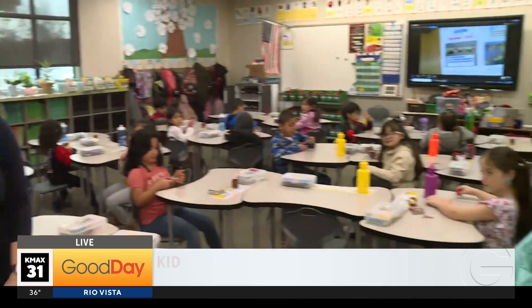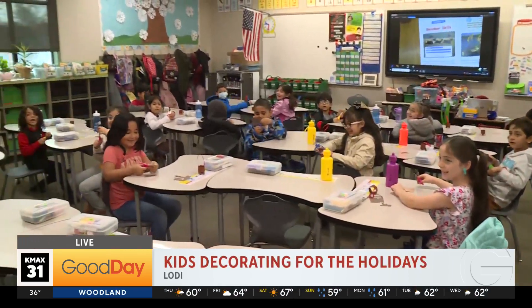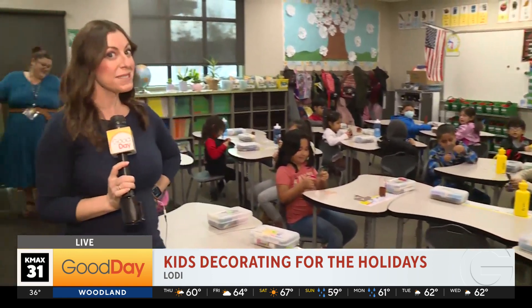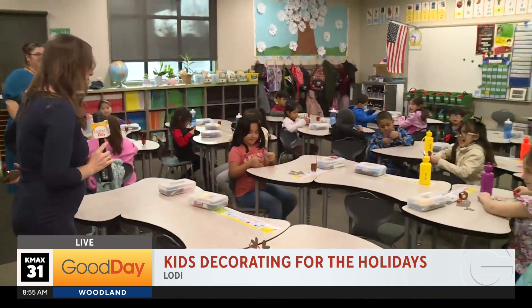Good morning! You know I love my DIY segments, but this morning I'm soliciting the help of some students here at Needham Elementary in Lodi. Students, good morning. Good morning. And not to judge and be biased, but this might be one of the most well-behaved first grade classes that we've ever been to.